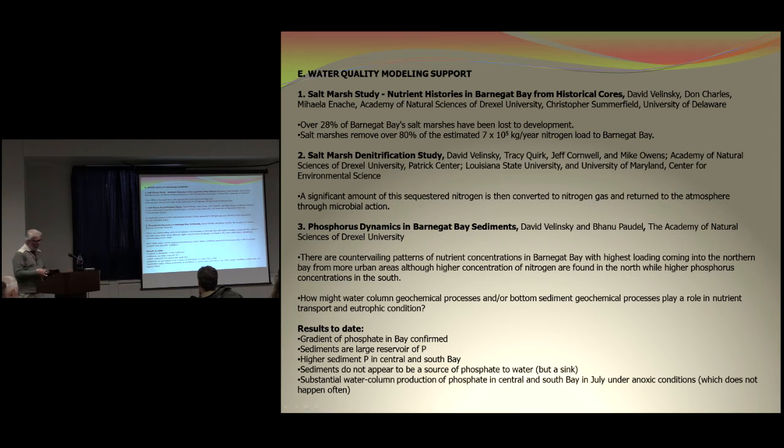The last area of research projects was supporting water quality modeling. As Gary mentioned before, Plan 7 of the governor's initiative was to develop new water quality standards for estuaries.